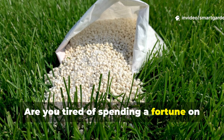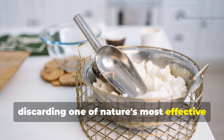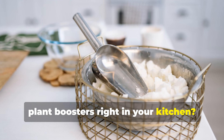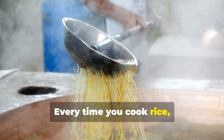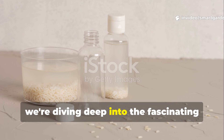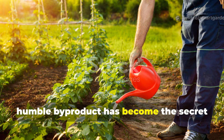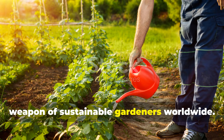Are you tired of spending a fortune on commercial fertilizers while unknowingly discarding one of nature's most effective plant boosters right in your kitchen? Every time you cook rice, you're literally pouring liquid gold down the drain. Today we're diving deep into the fascinating science behind rice water and why this humble byproduct has become the secret weapon of sustainable gardeners worldwide.